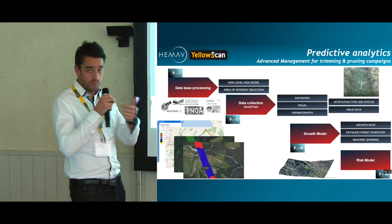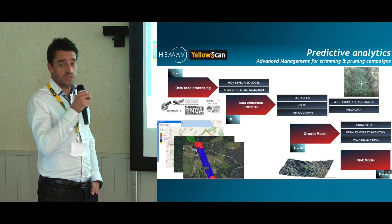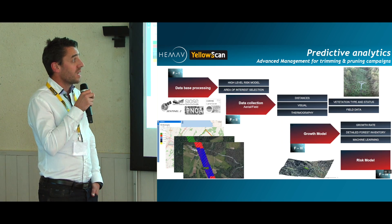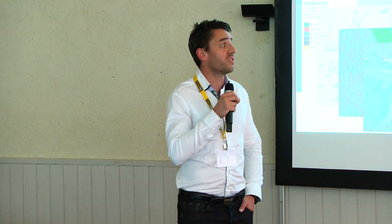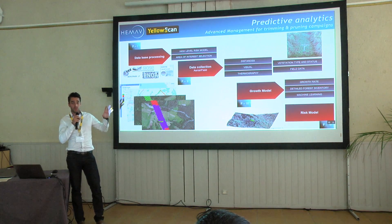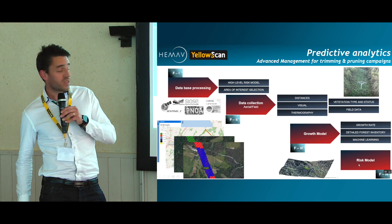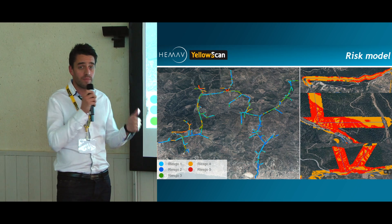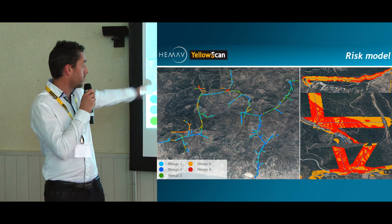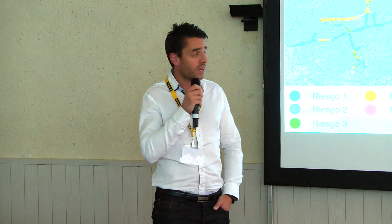The UAV, with LiDAR for example, brings more accuracy to those databases and allows us to do visual and thermographic inspection. At EMAV, we also take advantage of all the expertise we have within precision farming, because it allows us to use vegetation growth models we have already elaborated to deliver risk models to our customers — cartographying the risk of disruptive service, the risk of triggering fires because vegetation is too close to a wire, or the risk of not complying with regulations.